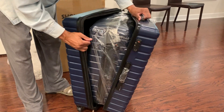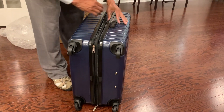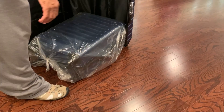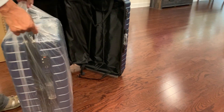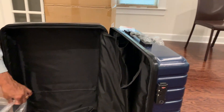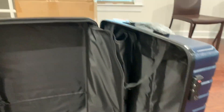Oh my gosh, that's got a piece of luggage on the inside too. Wow. What's the material? It's like a hard plastic. Nice. It's light, very lightweight. Lots of space on the inside.